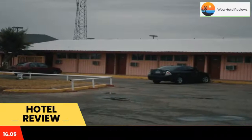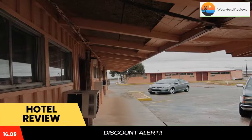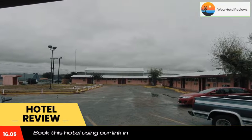Free wi-fi, free parking, and non-smoking rooms. Free wi-fi and parking are included at this Odessa motel, located two miles from the Presidential Museum. Blue Star Inn has guest rooms with a microwave, a refrigerator, and a work desk.